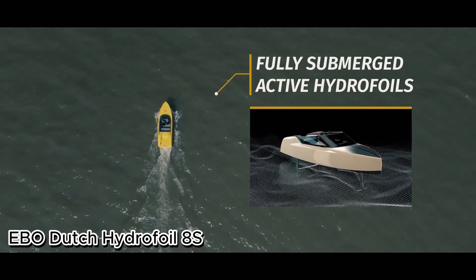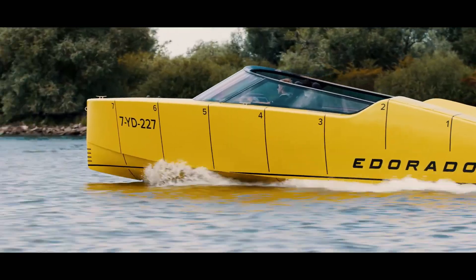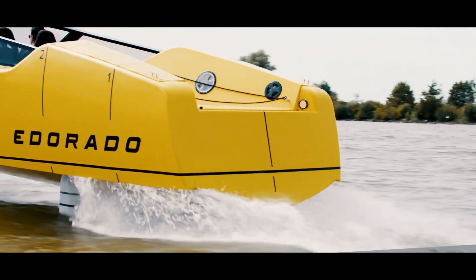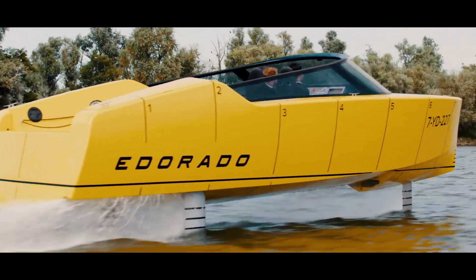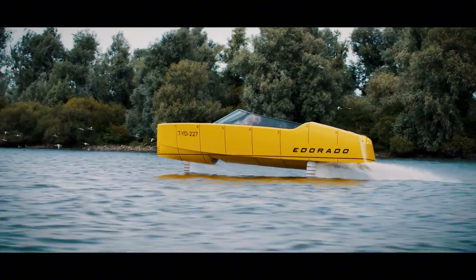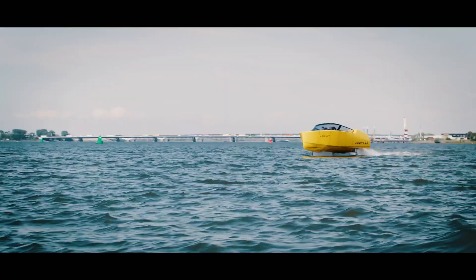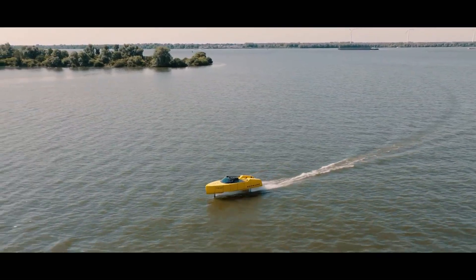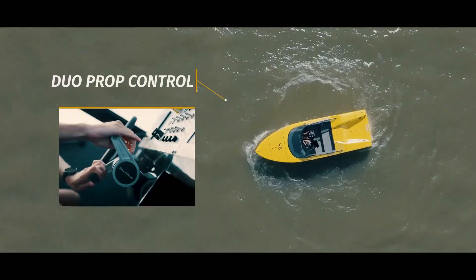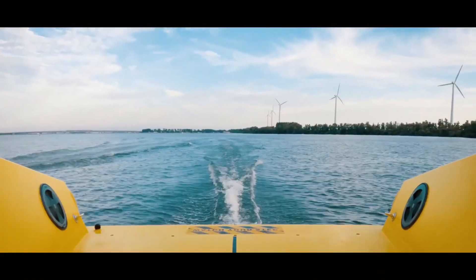The EBO Dutch Hydrofoil 8S — redefining luxury on water. Created by Ed Orado, the EBO Dutch Hydrofoil 8S sets a new benchmark for eco-friendly luxury boating. Powered by an advanced battery electric drivetrain and equipped with retractable hydrofoils, this sleek vessel glides across the water with zero emissions, no wake, and minimal noise. Weighing 4,300 pounds and built with a carbon fiber hull, the 8S is both lightweight and durable.